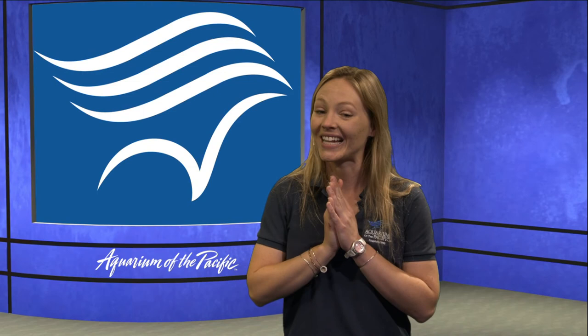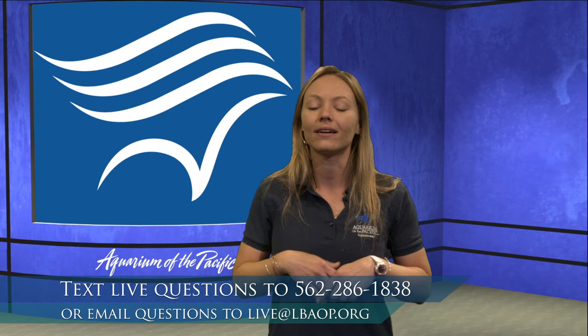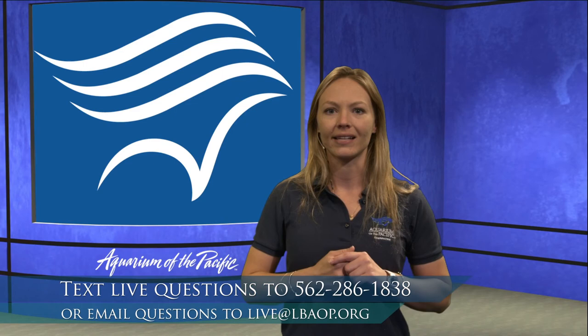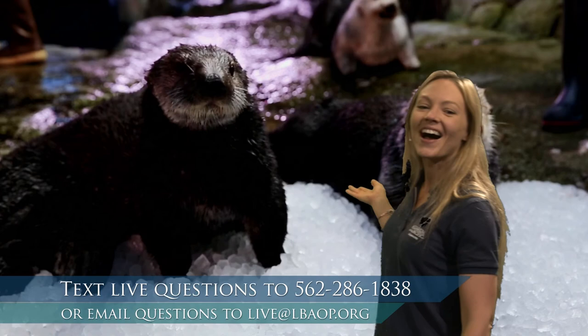Let's go ahead and move on to another baby animal. It looks like Olivia has already texted in — you're all welcome to text in at the number below. Olivia was curious about baby otters. I didn't have that one planned today, but Olivia, that's a really great idea. Let's talk about baby otters.